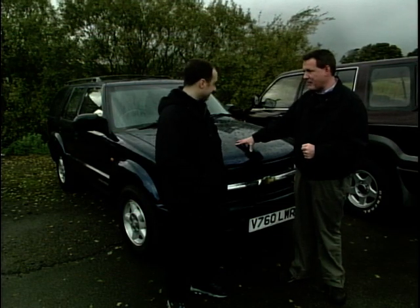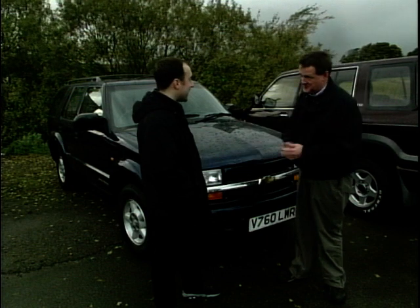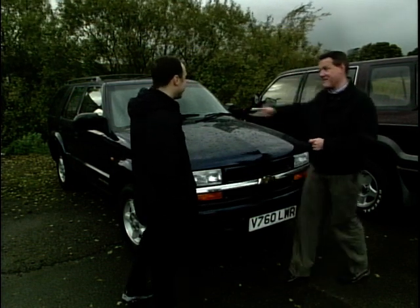What do you think of this - the Chevy Blazer, an American car if ever there was one? Big, brash and American. We need to drive it. Jump in.